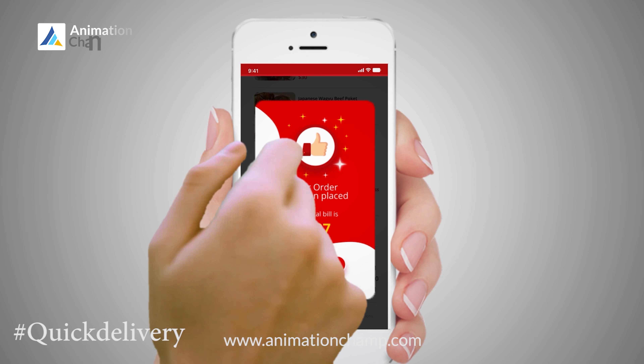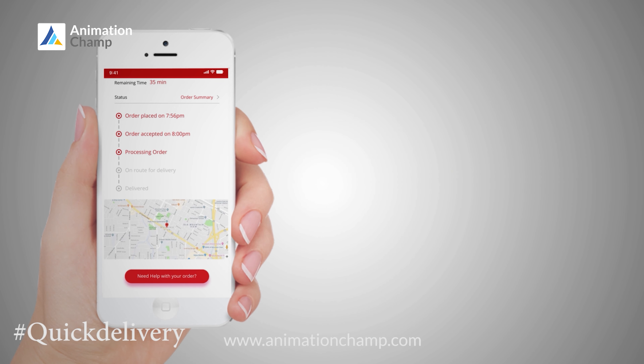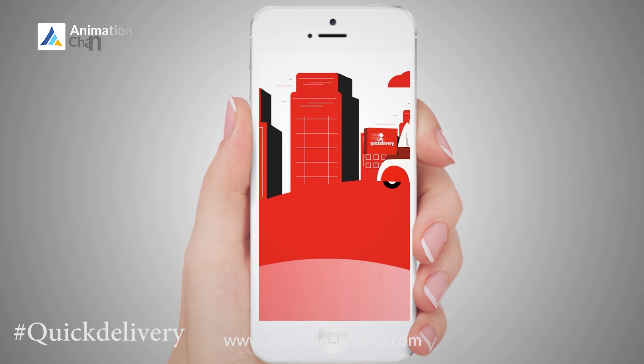Order your food with a few taps, track it in real time, sit back and relax while we deliver straight to your doorstep.